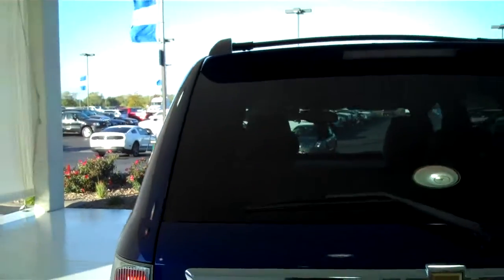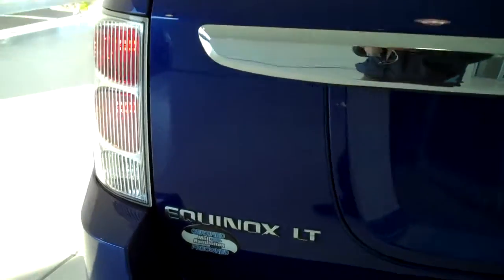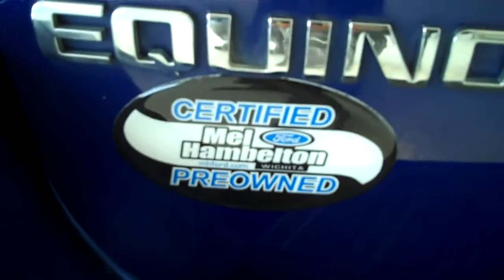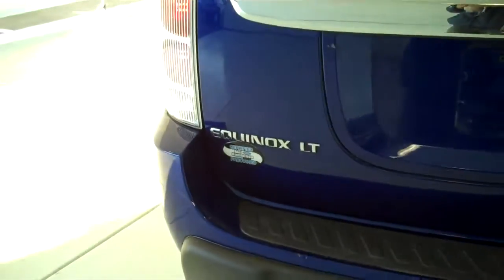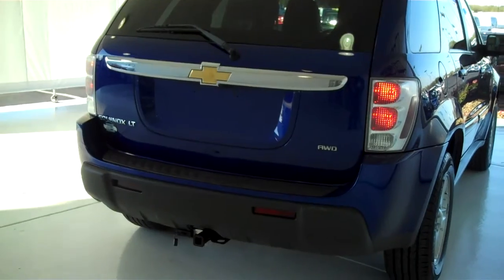Rear window defogger with rear windshield wiper. This is the all wheel drive edition LT. This is one of our Mel Hamilton certified pre-owned vehicles, comes with a six year 100,000 mile warranty. That's a class one tow hitch on the back with trailer light accessory hookups already installed.